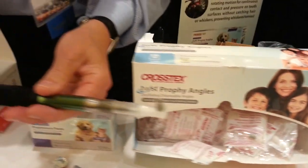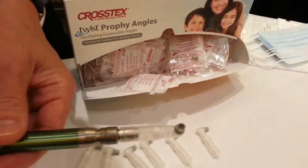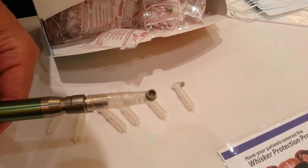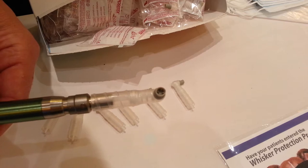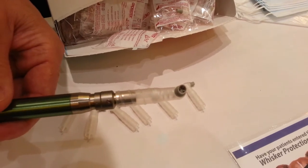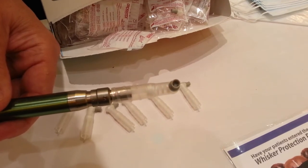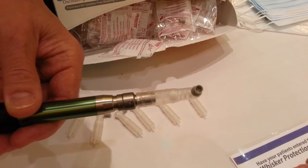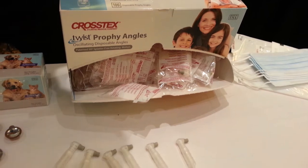We have a demonstration motor here — one picture being a thousand words. You can see in slow motion the cup going to and fro. When it's going full speed you can't really tell, but it's always doing that. Two things are happening: first, no chance of catching muzzle hair or removing whiskers, and also that motion eliminates heat. So the healthcare professional can bear down harder, remove stain faster, and the angle is truly the best in the world.